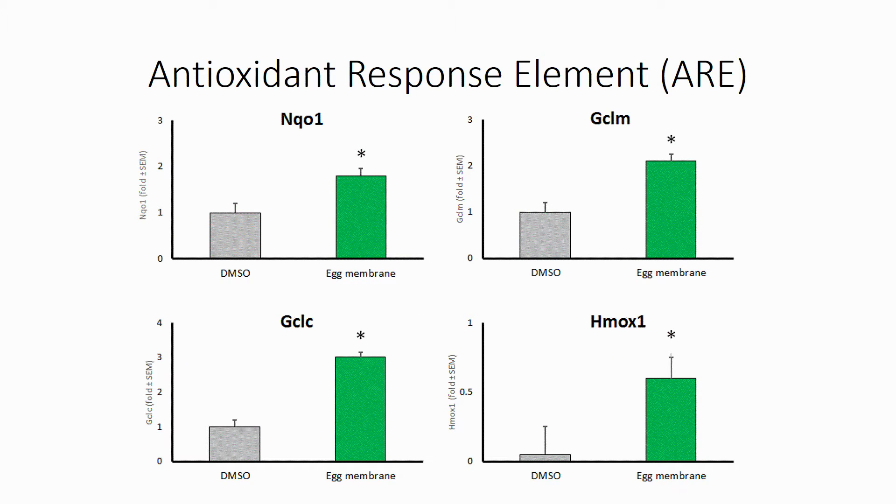We tested the effect of hydrolyzed egg membrane in cell-based assays for the activation of innate antioxidant responses. We tested four genes that are induced via the NRF2 pathway. All four downstream genes were turned on by hydrolyzed egg membrane.